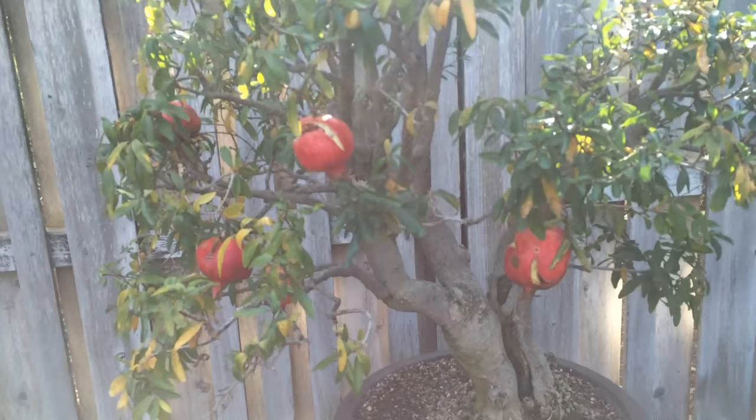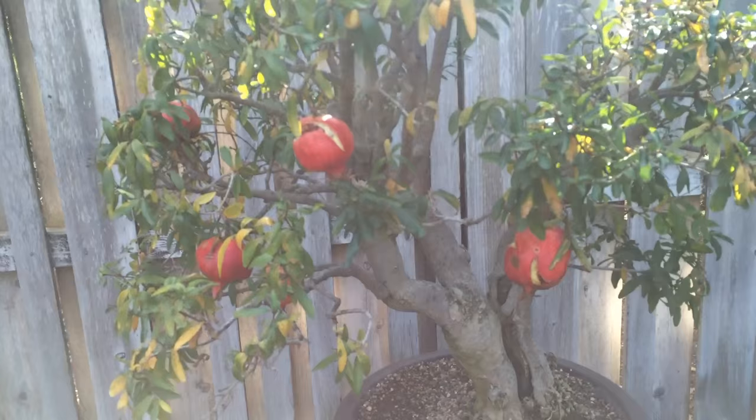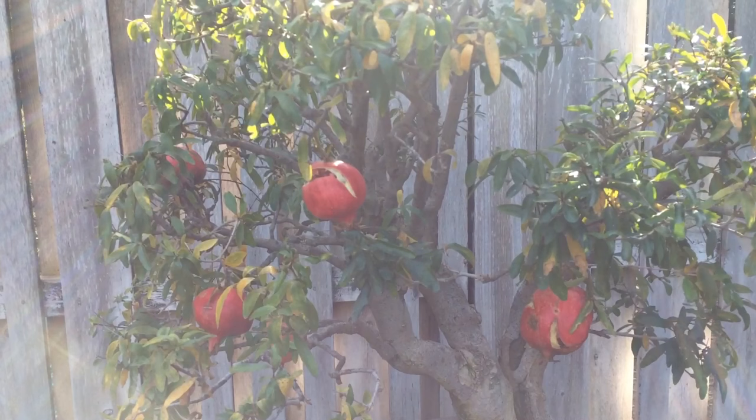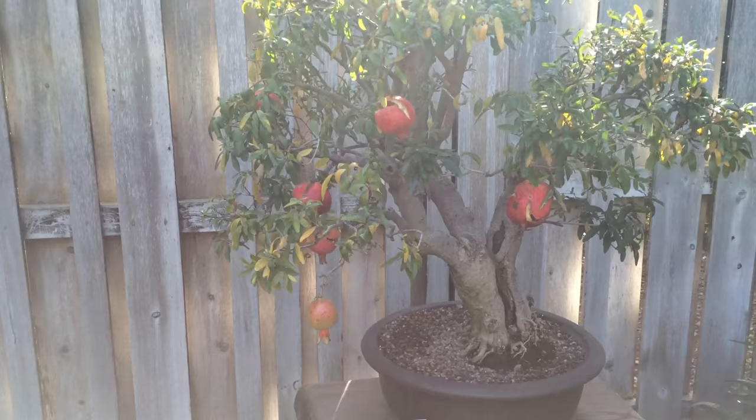Dwarf pomegranate! I had no idea that pomegranates could grow on a tree like this. Anything can be a bonsai but some stuff works better than others. I've just never seen a tree that small with fruit on it — it's so cool.